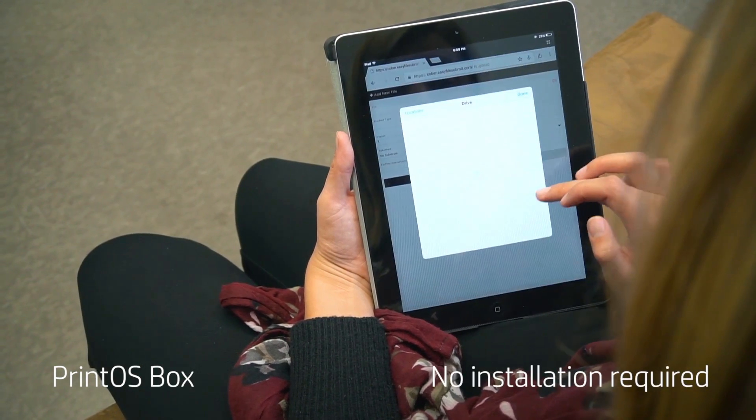Customers are able to quickly send us files via PrintOS Box, with no installations required from our customers.